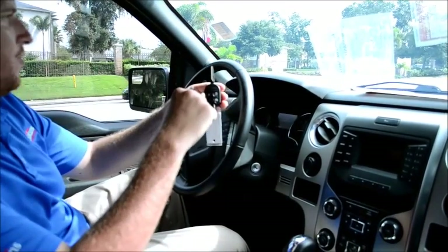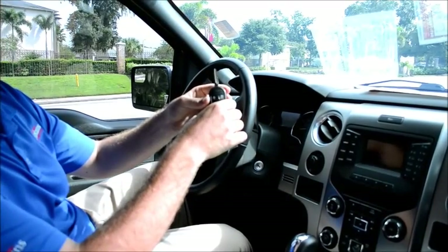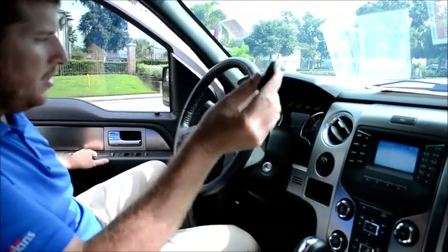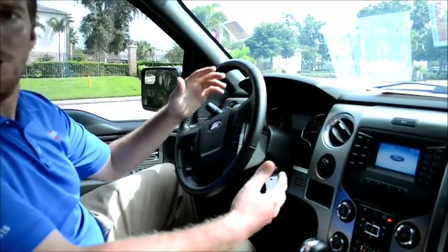It works anywhere outside of the truck — I want to say up to at least 50 yards, but don't quote me on that, maybe 25 feet max. All you do is come into the truck, unlock the truck, come in here, put the key in the ignition, turn it on, and you're ready to go.